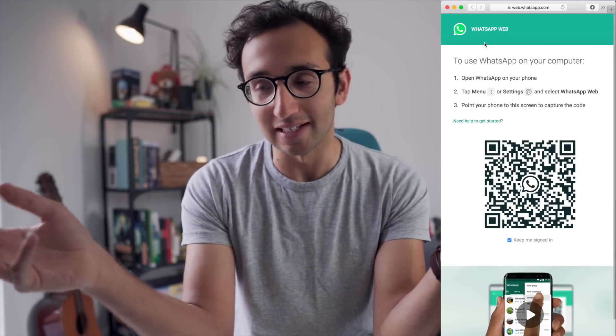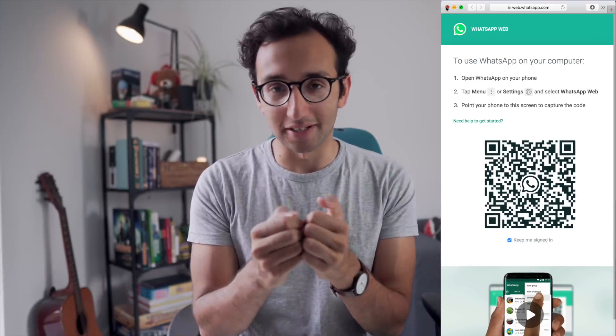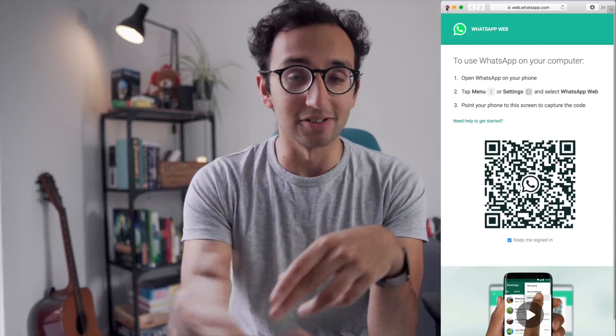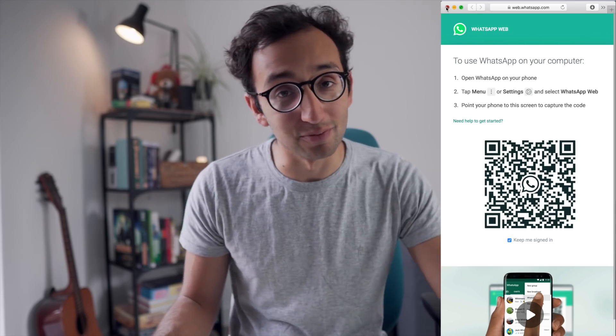Another thing that really improves my productivity is WhatsApp Web. It's the desktop client for WhatsApp, which surprisingly many people don't even know exists. I'm in a lot of WhatsApp groups and I find it annoying typing on a phone's small keyboard — it's just so inefficient compared to typing on a computer. WhatsApp has a Mac client: you download it, scan a QR code with your phone, and then you get WhatsApp messages through your MacBook. It's really, really good.